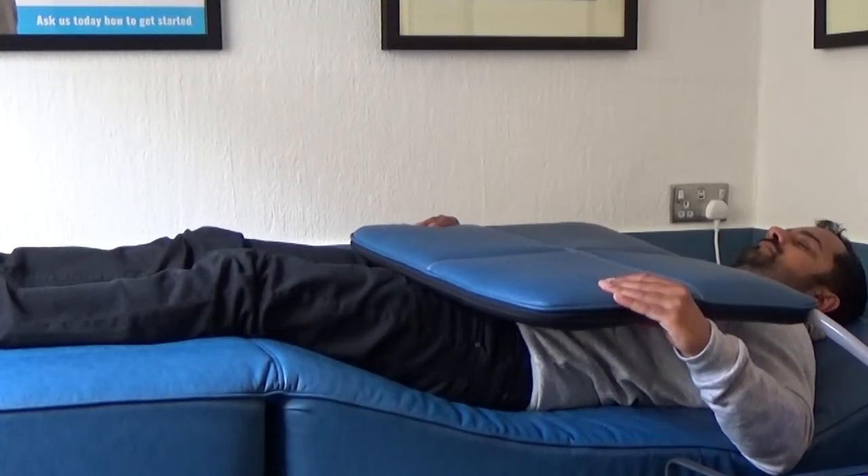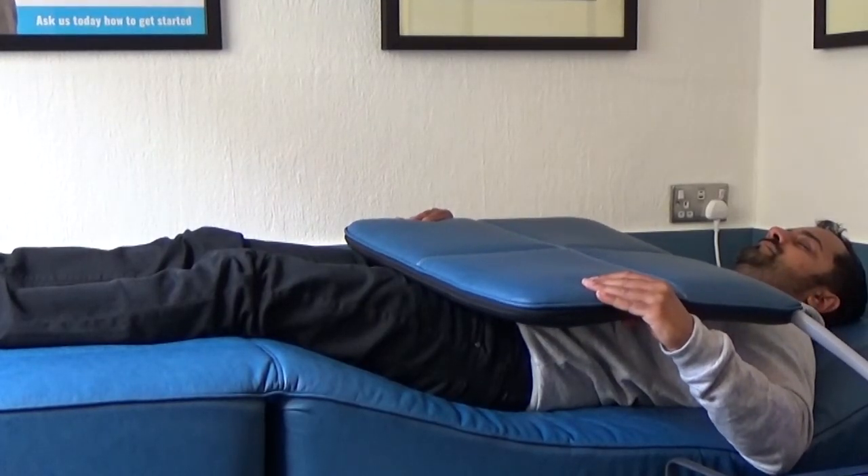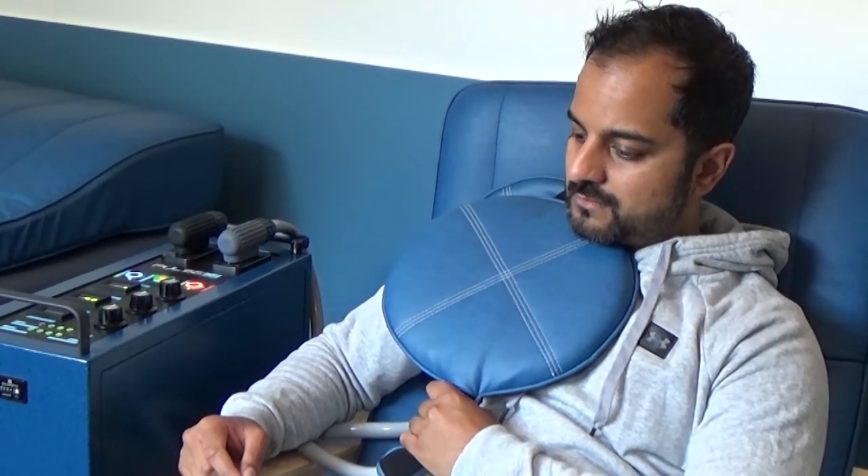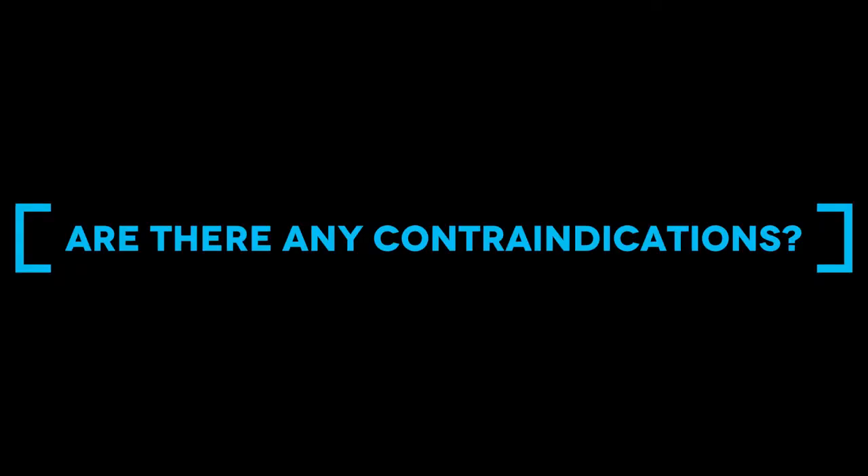At the PEMFIT Pulse Studio we don't need any physical contact with you, so we can remain two-metre distance at all times. You do not take any clothing off — you remain fully clothed. You do remove your watch, car keys, and that type of thing. It's very COVID compliant and there are no risks in that respect.